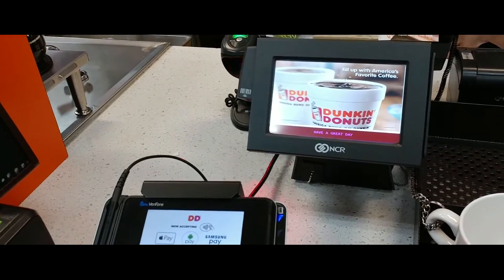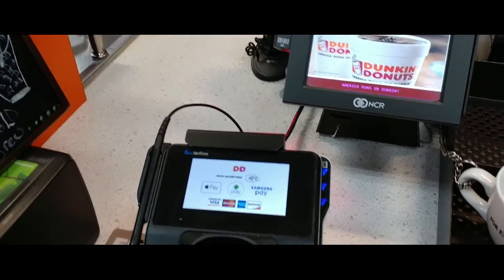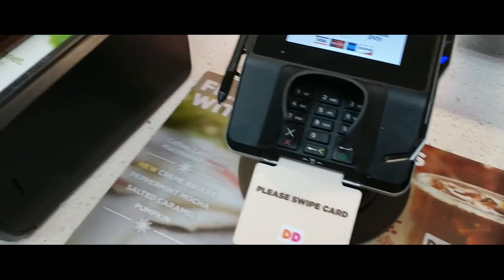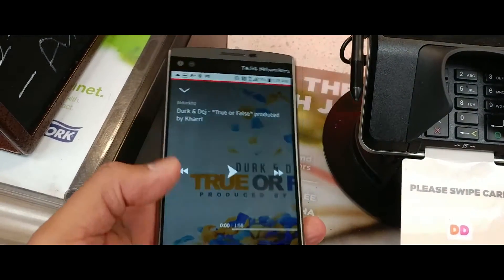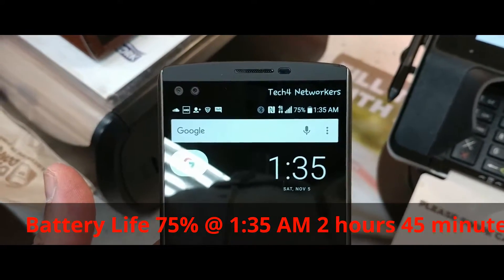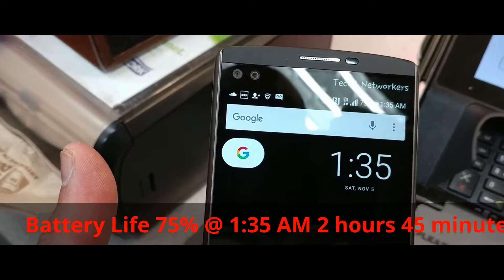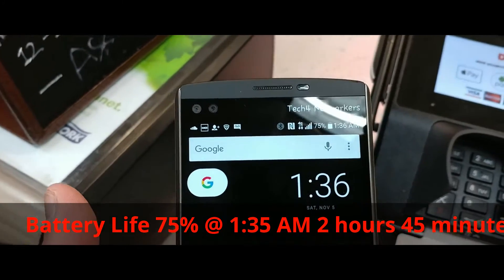Three vanilla chais with a shot of espresso on the side — large, all of them. Battery life is going pretty good on the phone, sitting at 1:35 AM and 75 percent. We're pretty much going to get through the shift, this is going pretty good.